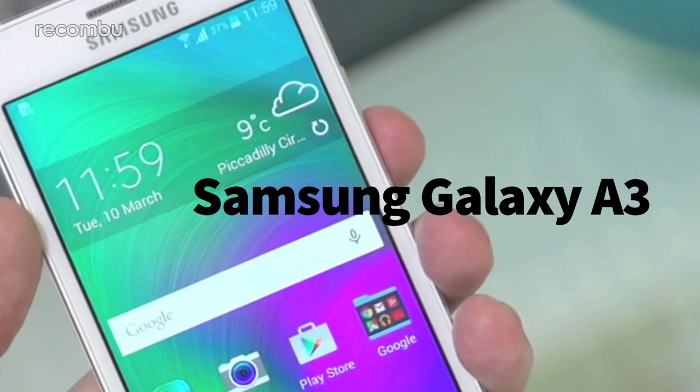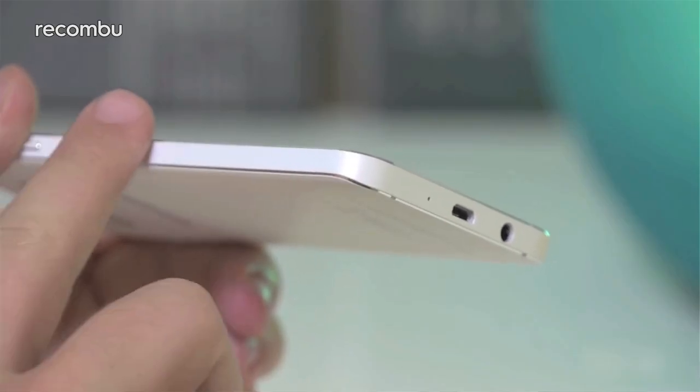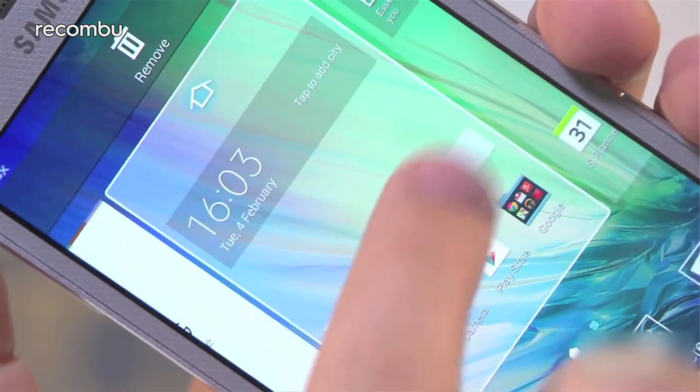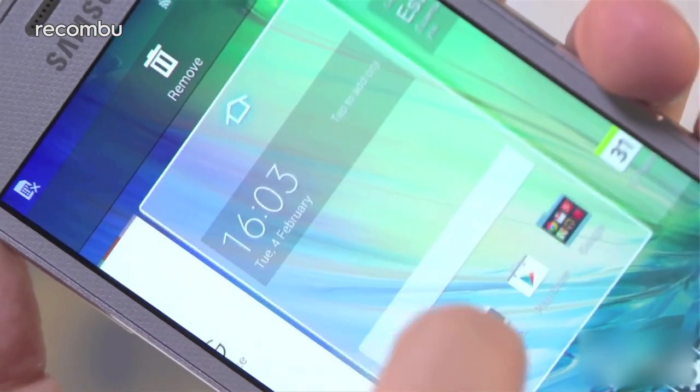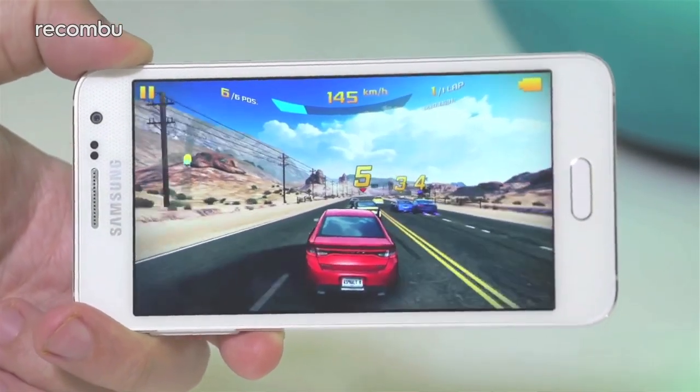Samsung Galaxy A3: This gorgeous mid-range mini phone looks and feels premium and offers a strong feature set, excellent battery life, and a slick all-round user experience. If you can't afford the Galaxy S6 or you simply want a smaller phone that can easily slip into your bag or pocket, then this 4.5-inch handset is a solid alternative.